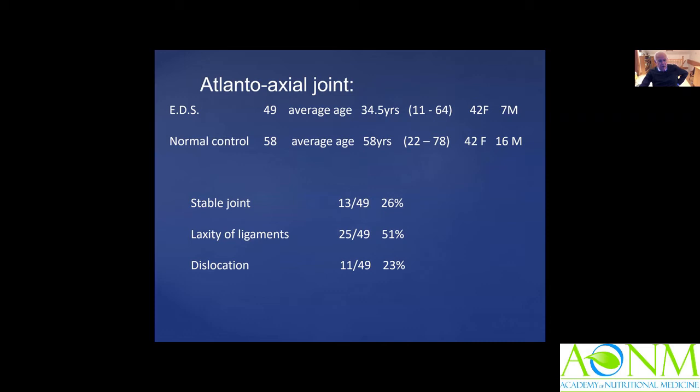When we looked at the atlanto-axial joint in our 49 EDS patients: 26% had a stable joint, 50% showed obvious laxity of the ligaments with rotation greater than 35 degrees, and in 23% — 11 patients — there was evidence of dislocation of one or other of the facets of the atlanto-axial joint, leading to atlanto-axial instability.